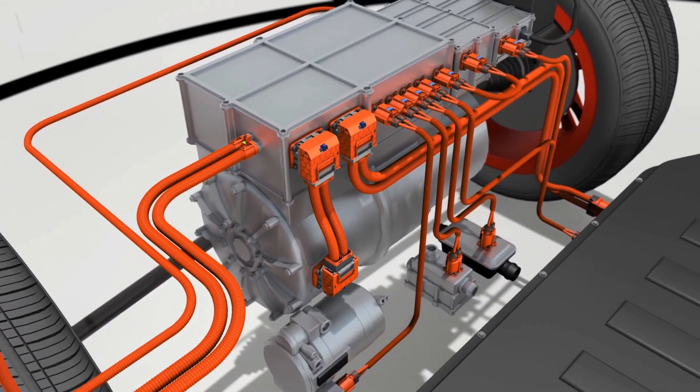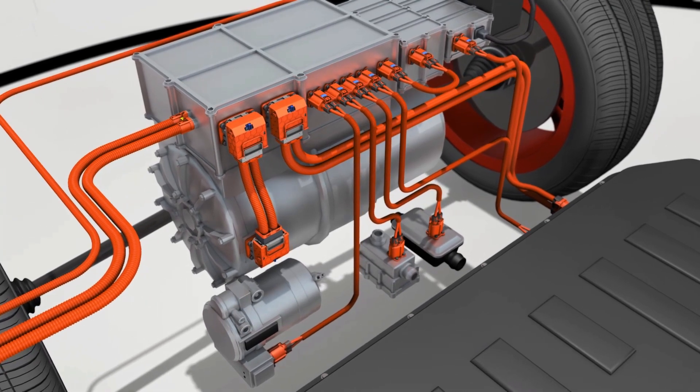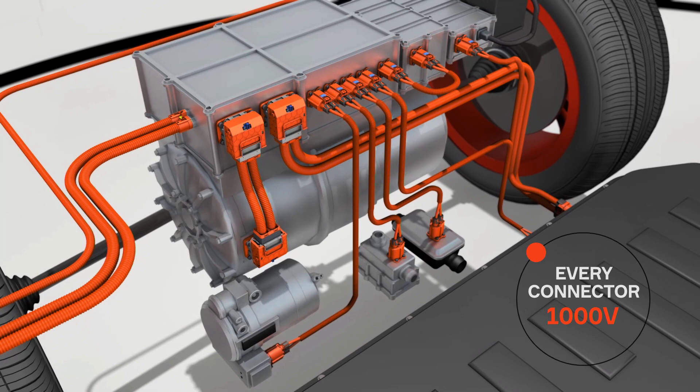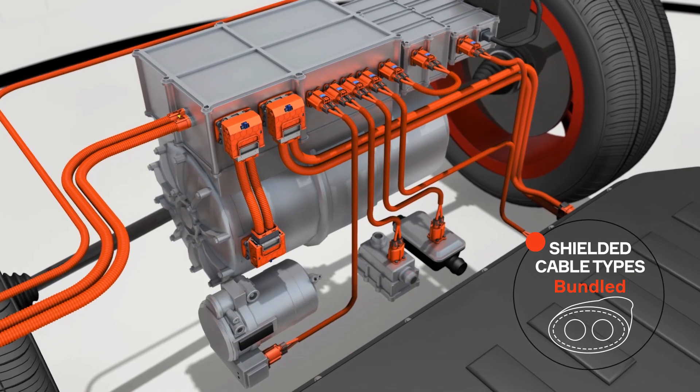While other suppliers develop connectors for 600 to 750 volts, Aptiv designs every HV connector for a future-proof 1000 volts. Besides unshielded systems, we offer solutions for three shielding types – individual, multi-core and bundled.